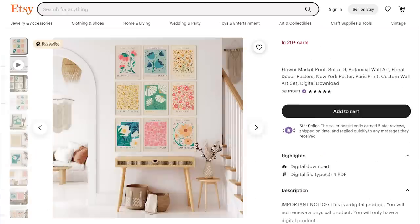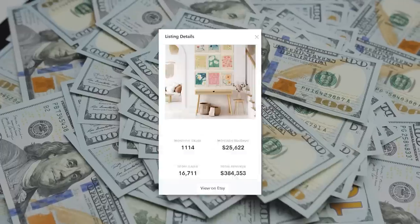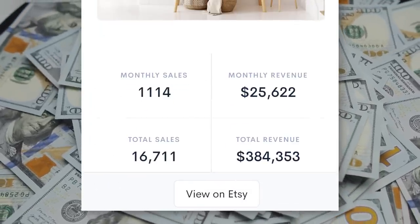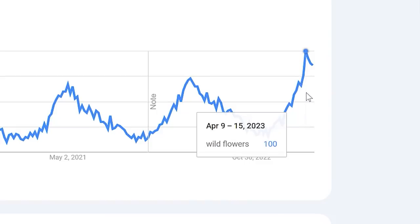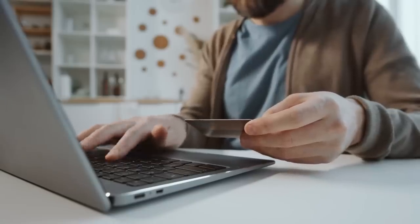This niche doesn't just do well with print-on-demand products — it can also be great for digital printable products. Take this pack of nine downloadable flower marker posters: Allure estimates it's made over $380,000. Taking a look on Google Trends, there is definitely an interest that peaks around spring. However, interest is overall rising, which will result in more customers in the future.